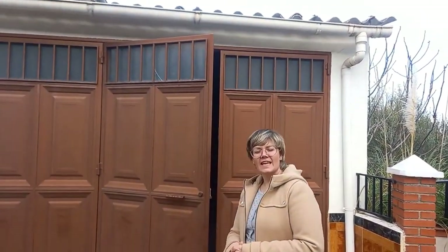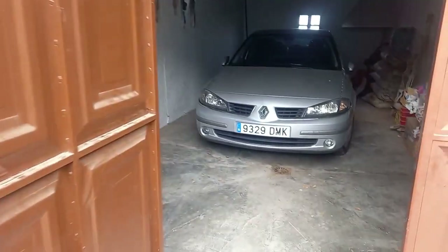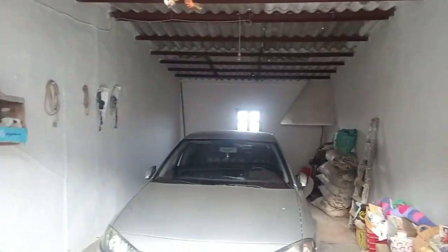We're at TH 4799 — this is a five-bed, one-bath detached property. We're going to start at the garage. As you can see it's a nice size, it's also got an open chimney, and there's plenty of space for storage as well as keeping the car.